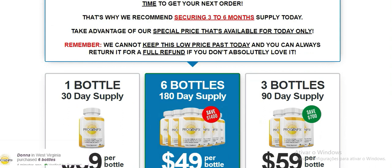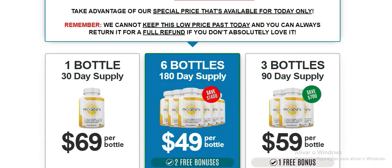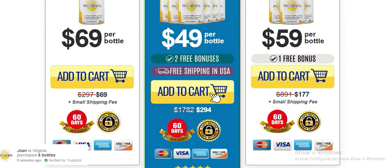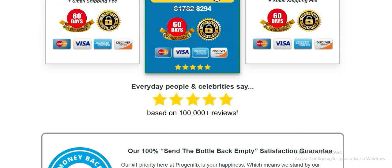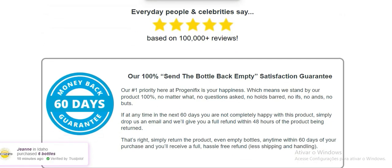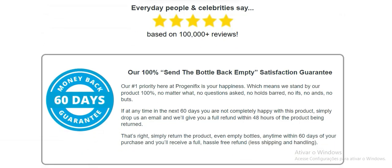Progenofix is a 100% natural supplement for you who are looking to lose weight. It is a weight loss supplement that contains a powerful blend of ingredients designed to help you burn fat and lose weight quickly. The ingredients in Progenofix include green coffee bean extract, green tea extract, and African mango seed extract. These ingredients are all known to be effective for weight loss and they work together to help you burn fat quickly.